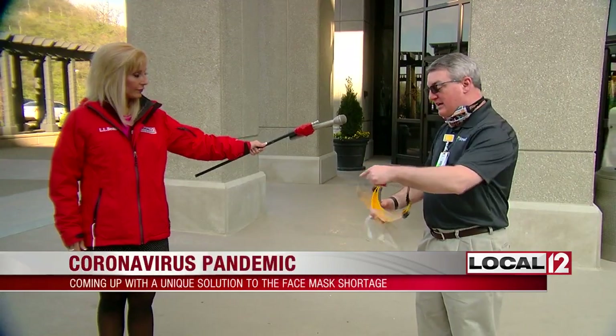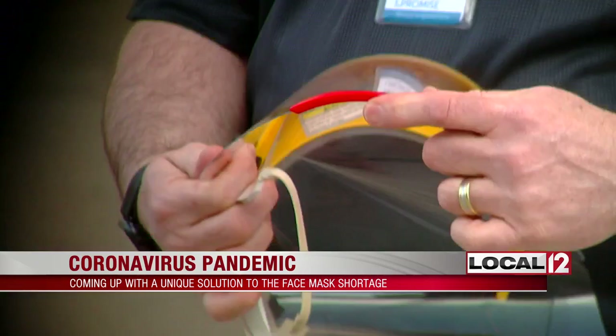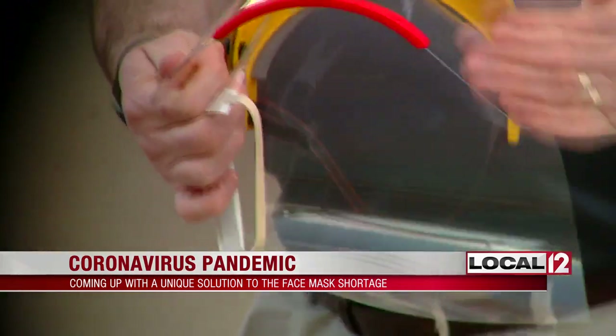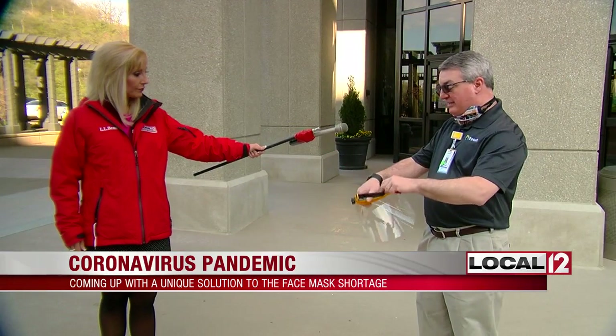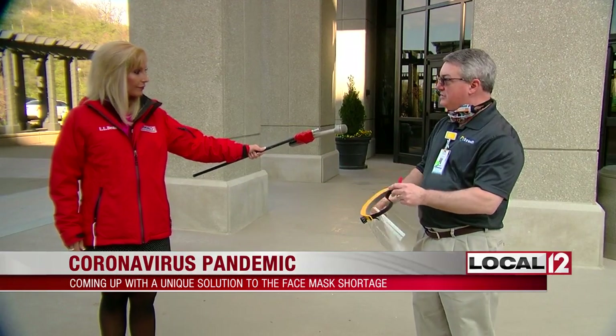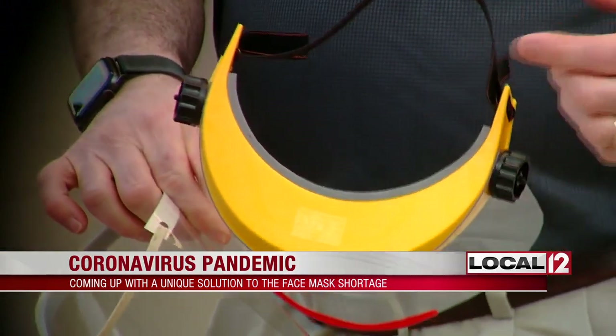One way you can preserve them is if you can shield them from exposure — people can use them longer. But as Michael Waterman, a former GE employee who now works in health care, showed me, some of the current shields available not only collapse under pressure, but because of the elastic and foam being exposed, they're not reusable because we can't clean them as thoroughly as we'd like.